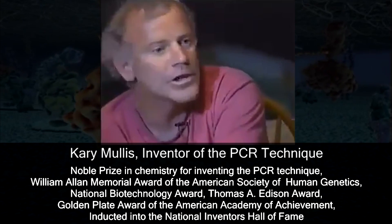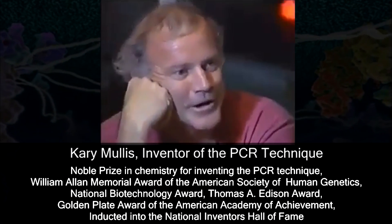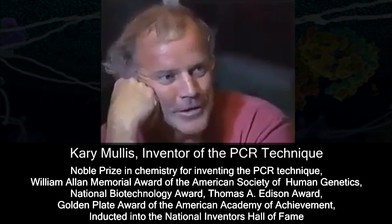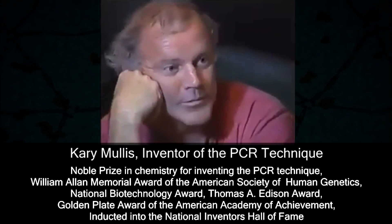The man thinks you can take a blood sample and stick it in an electron microscope and if it's got a virus in there, you'll know it. He doesn't understand electron microscopy and he doesn't understand medicine. He should not be in a position like he's in.